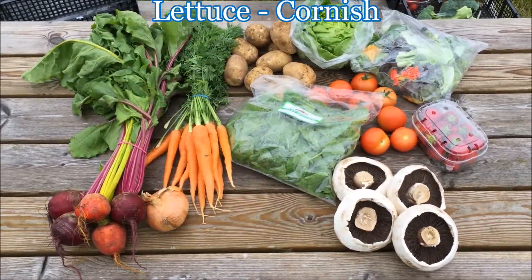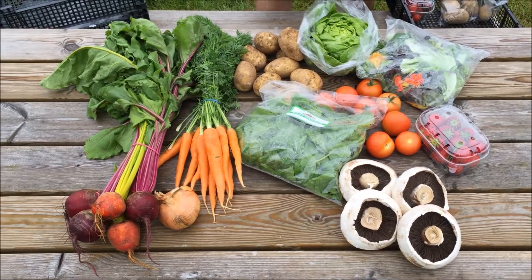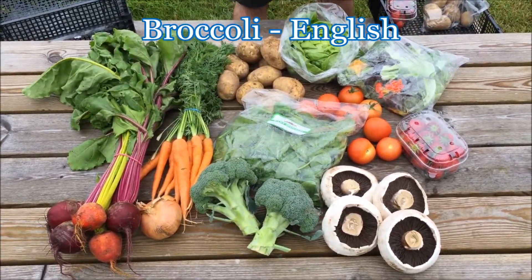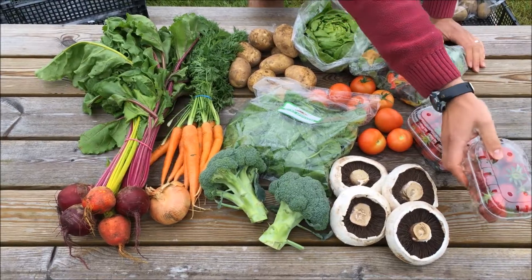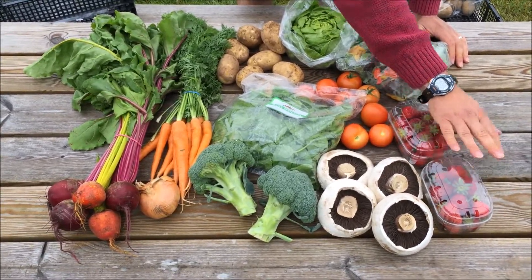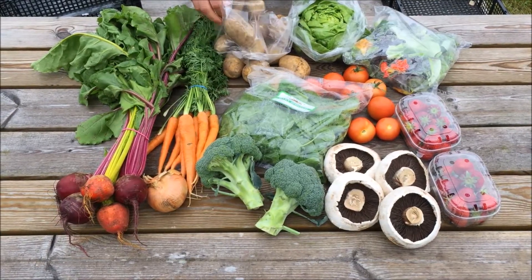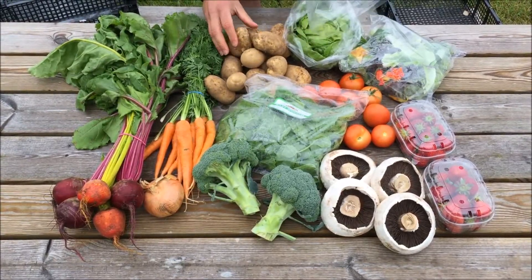Finally, the twenty pound box will have some English broccoli, another punnet of Cornish strawberries, and some more of the new potatoes.